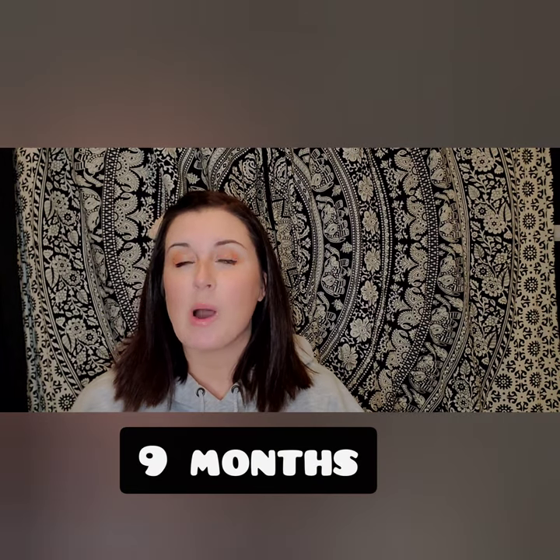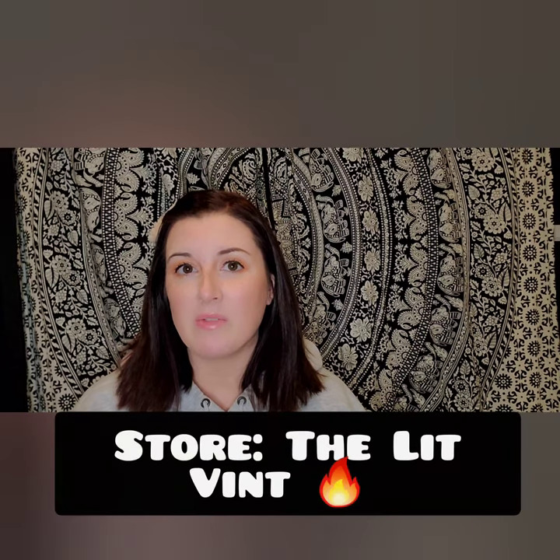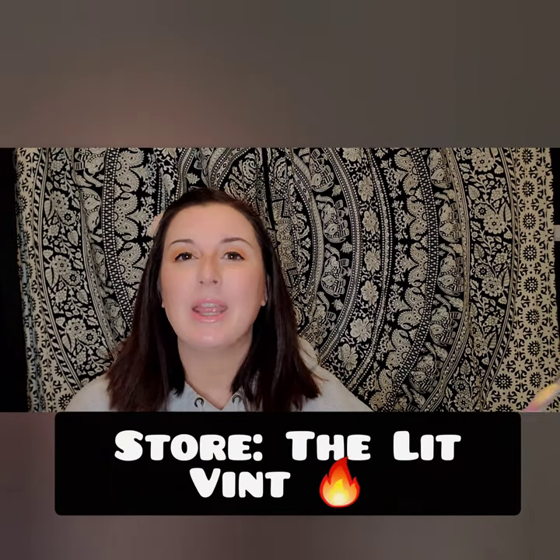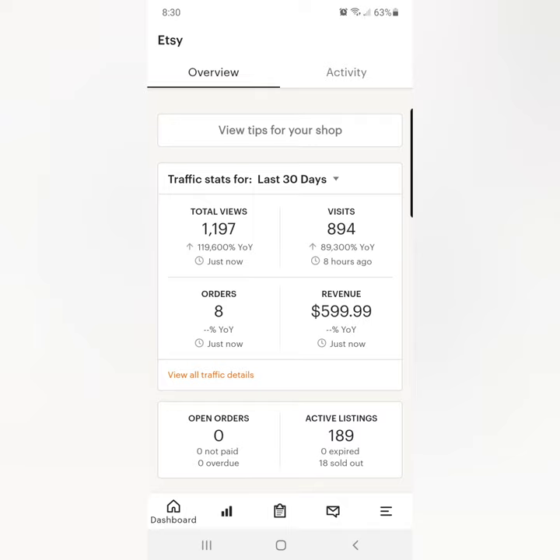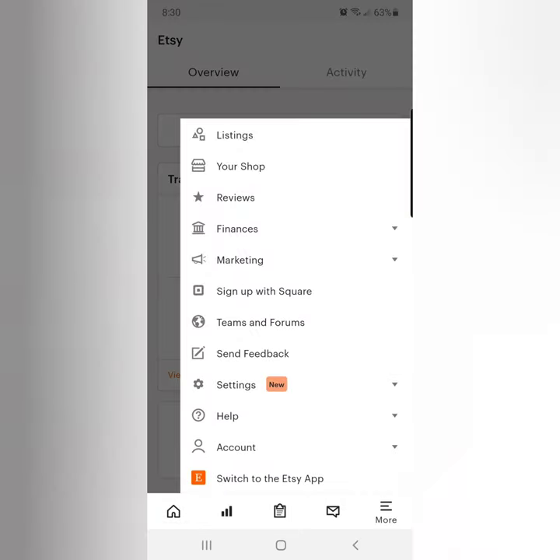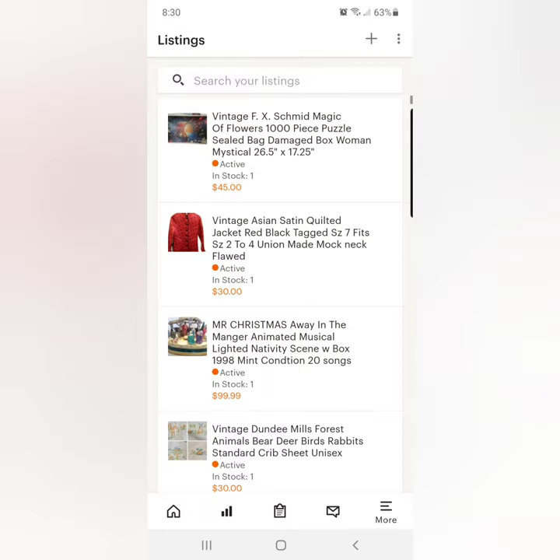I've only been selling on Etsy since the beginning of 2020, so I'm still learning as well, but quite a few of you have reached out to me about Etsy, so here you go. Here I'm going to show you listing on the app. I have an Android phone — if that makes a difference, I'm not sure. Simply click on the Sell on Etsy app. Here are my stats and you will simply go to listings. It's been a hot minute since I've actually listed through the app — I typically cross-post with List Perfectly.